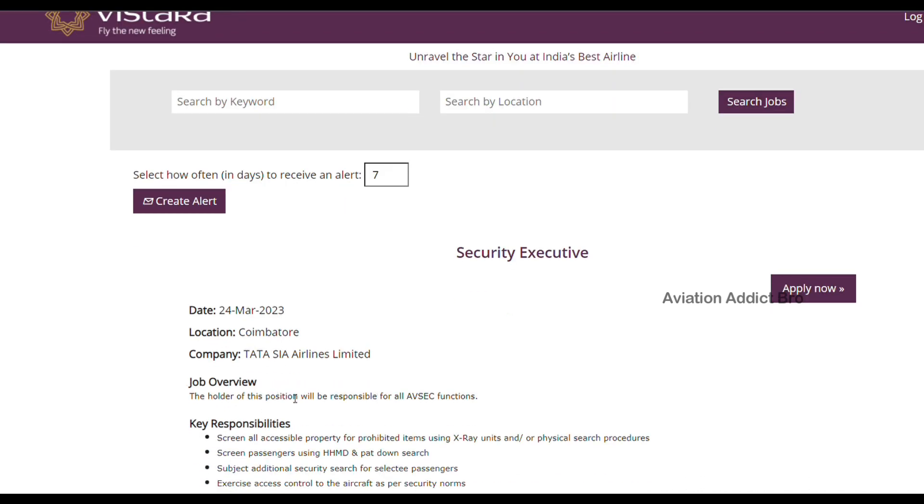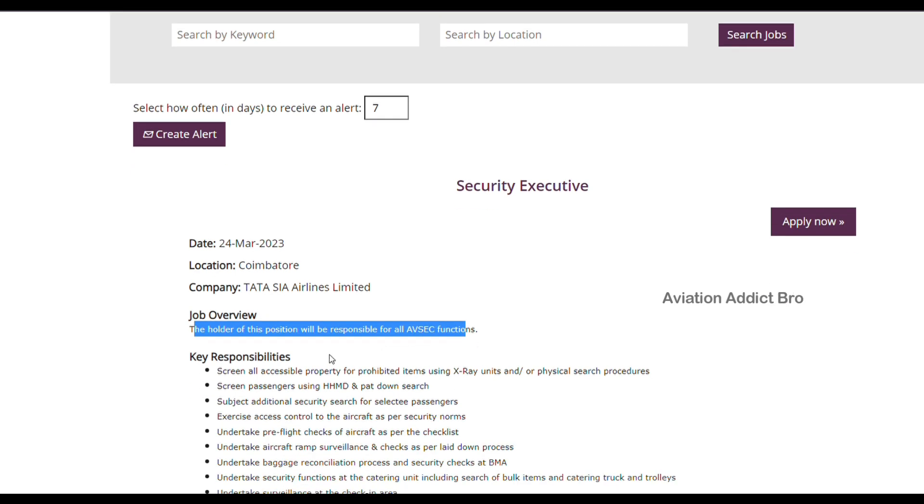So in the job overview, the holder of this position will be responsible for aviation security functions — that is the AFSEC function. So we are going to check out the key responsibilities.